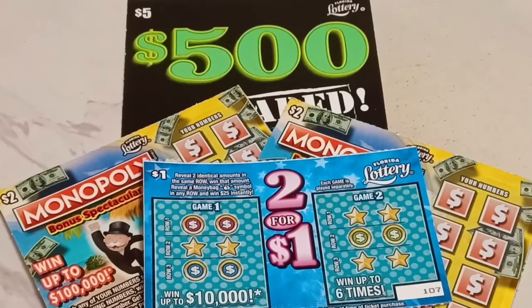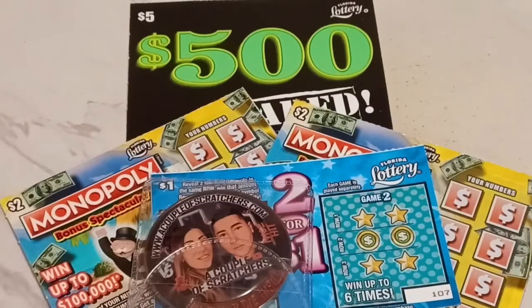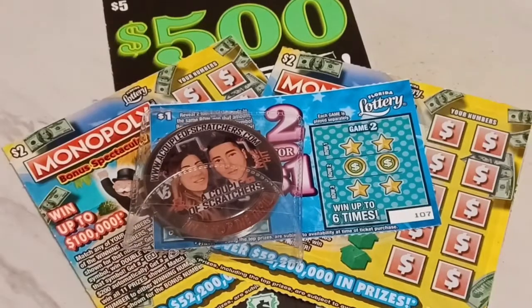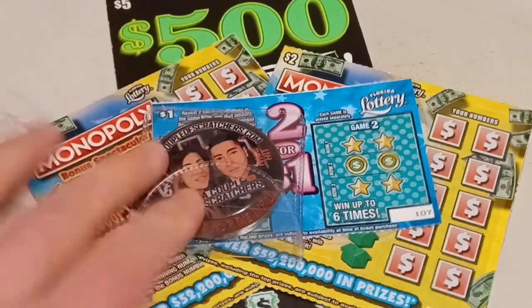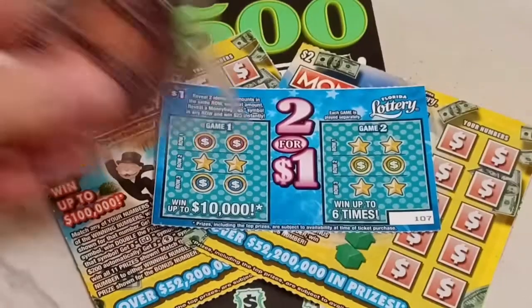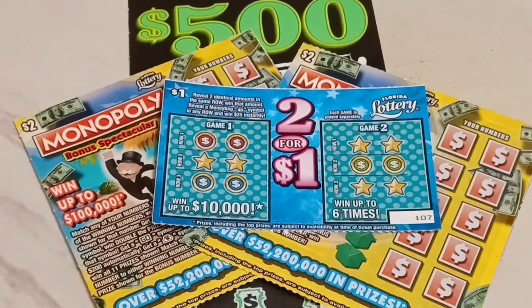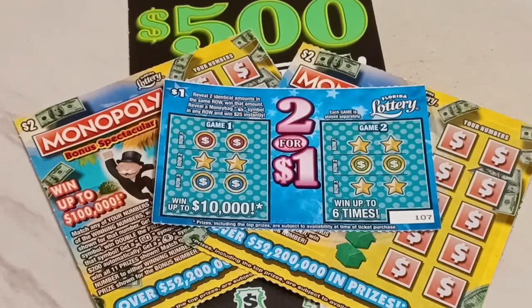We are also giving away a version 5 Scratchers coin for our members, so if you are not a member, please do join if you want a chance at this coin. It's only $5.99 a month, and the membership link will be in the description below. We also launched our store, and that link will be in the video description below as well.